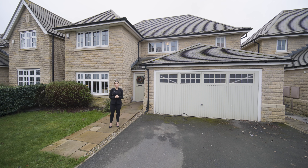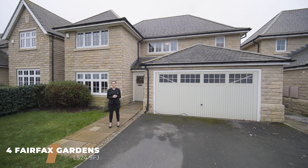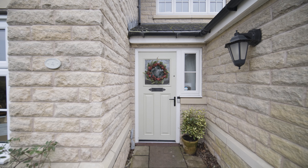Hey, I'm Leanna from One Row, and today I'm just a stone's throw away from Boston Spa in Newton Kym to check out this beautiful four-bedroom family home. Welcome to number four Fairfax Gardens.